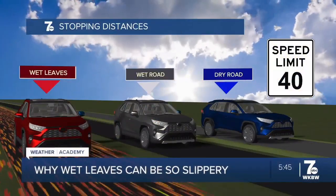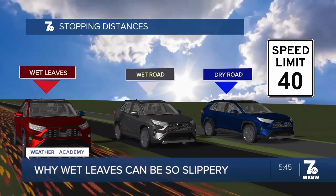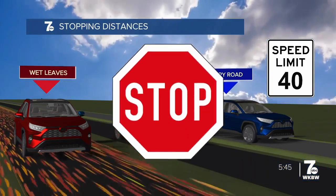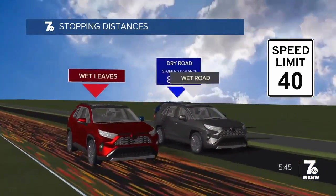Here's what happens. Those fallen leaves have a waxy coating on their surface. When this coating gets wet, the water atop the leaves makes it difficult for the tires on your car to find any traction, increasing the chances that your car may go into a skid.